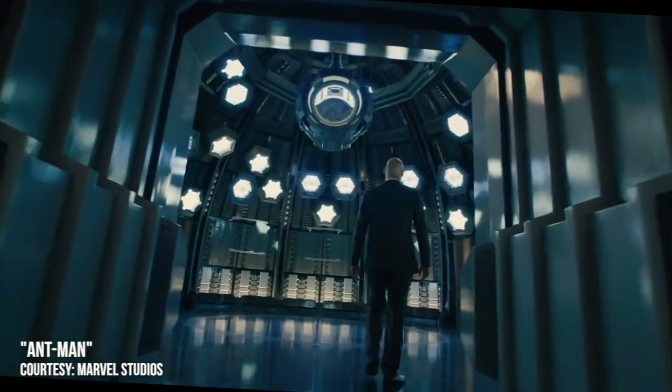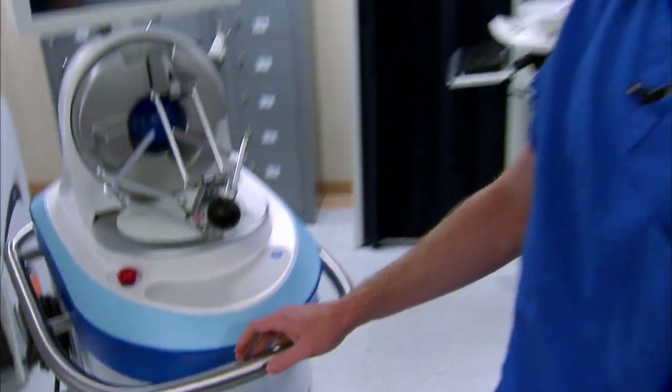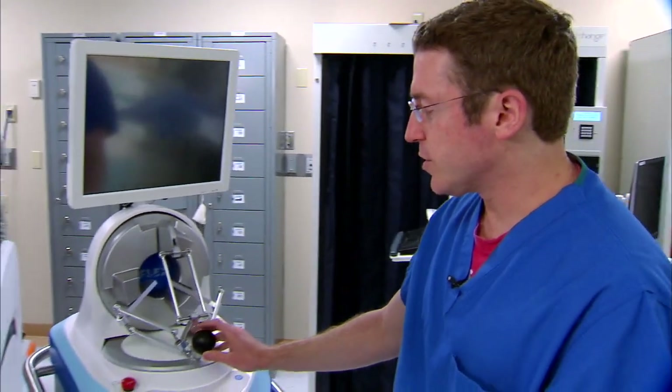Imagine a soldier the size of an insect — the ultimate secret weapon. For Ward, this is the secret weapon in the fight against cancer.